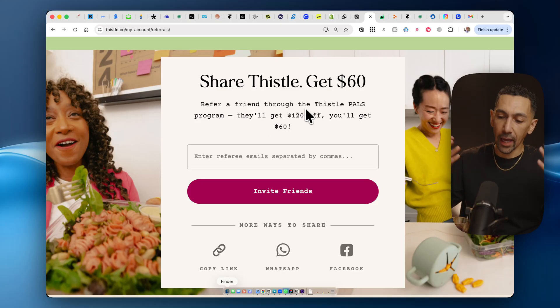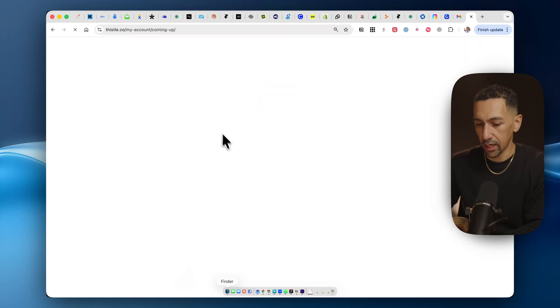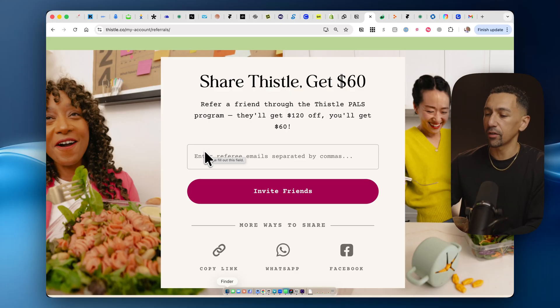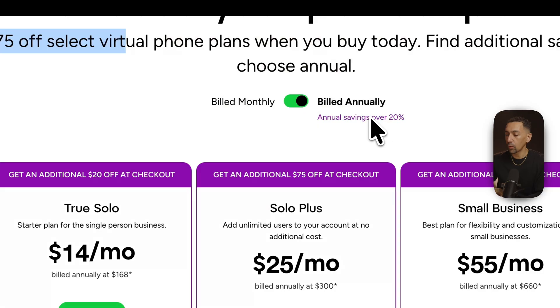If you need to eat healthy at home and they deliver in your area, Thistle is the way to go. The game changer for Thistle is their sauces. I use Thistle at my house all the time. Their food is delicious — I never have issues with old or spoiled food, and the meals give you so much variety. If you are sick of eating the same meal over and over again, go check it out. You'll get $120 off right now.